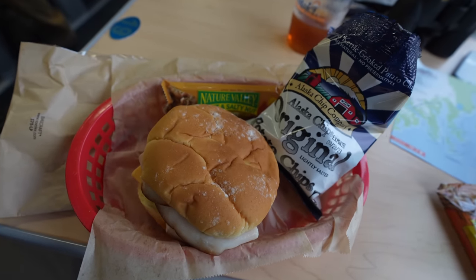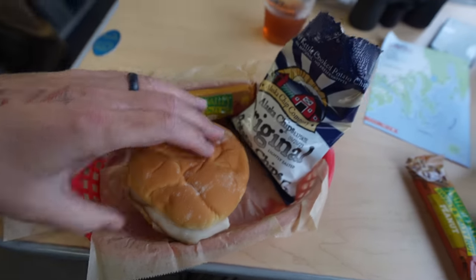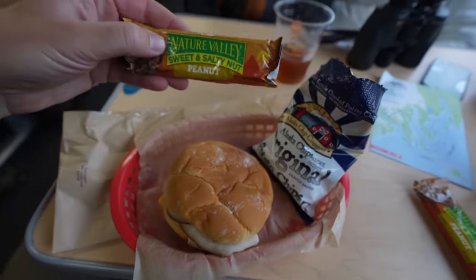As we headed to our second glacier, we got some lunch — a turkey sandwich, some chips, and a bar.